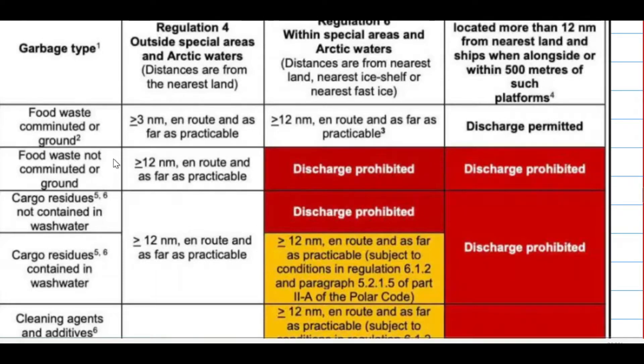For food waste not comminuted or ground, outside of the special area it must be 12 nautical miles away from the nearest land. Within the special area, discharge is prohibited, and for offshore it is also prohibited. For cargo residues not contained in wash water, it must be discharged 12 nautical miles away from the nearest land when outside of the special area. Within the special area the discharge is prohibited, and for offshore it is prohibited.